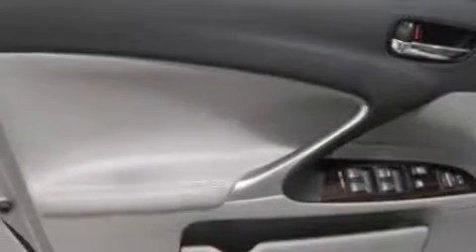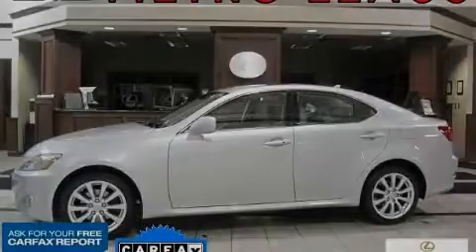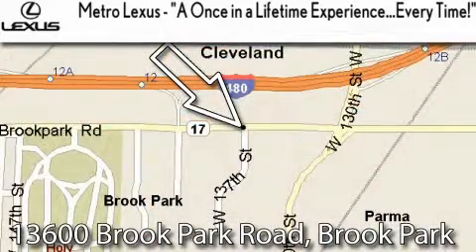Contact us today and schedule your opportunity to see this car in person. Metro Lexus is located at 13600 Brook Park Road in Brook Park — a once-in-a-lifetime experience every time.